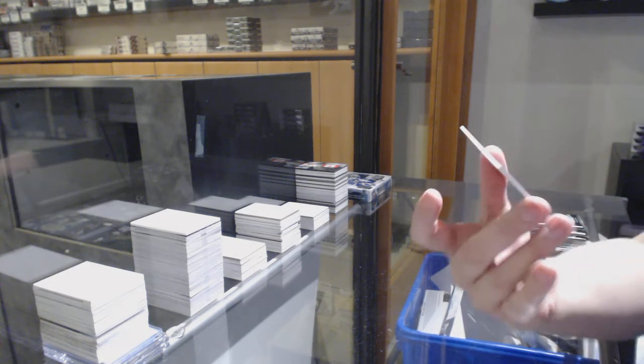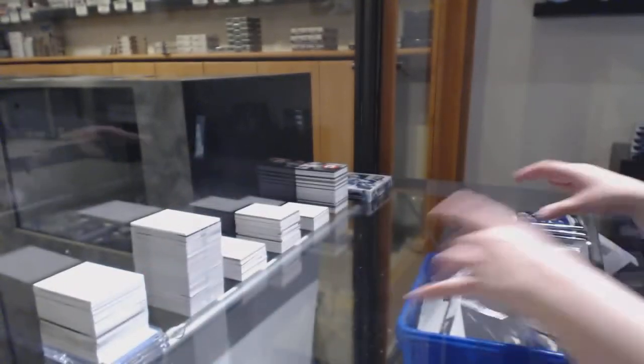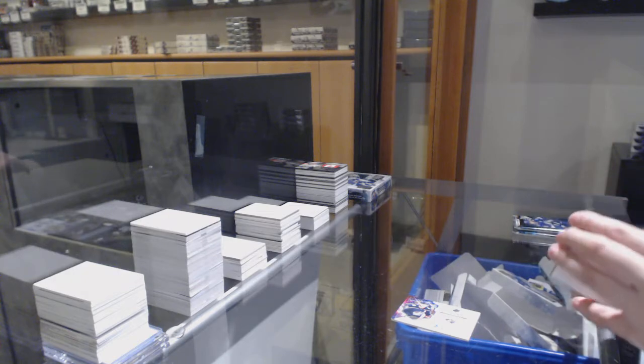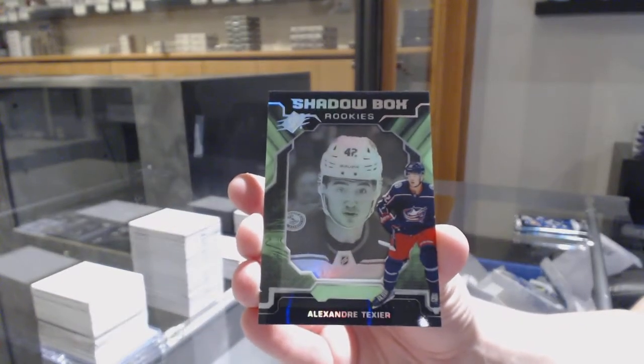Super Scripts Auto for the Columbus Blue Jackets — Cam Atkinson. A Shadowbox rookie for the Columbus Blue Jackets — Alexander Texier. Okay, we're switching to Columbus apparently.